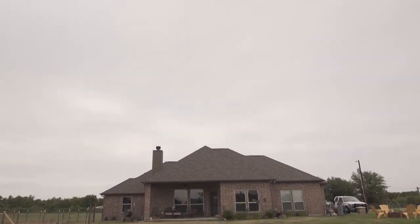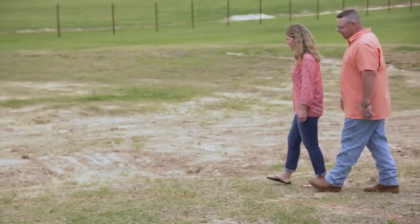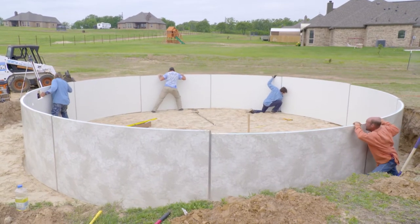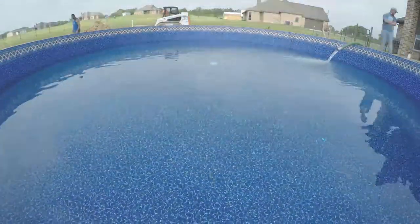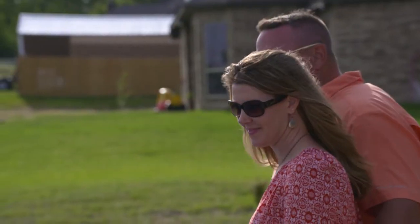When we first met homeowners Paul and Melinda Austin on Designing Spaces, they couldn't wait to splash some life into their big backyard by having a state-of-the-art Optimum Pool installed in just hours. It's incredible how fast it came in and how fast their backyard went from nothing to an amazing oasis — but that was only the beginning of their backyard transformation.